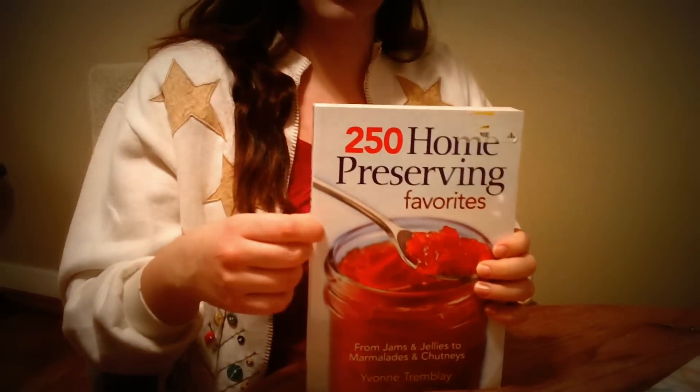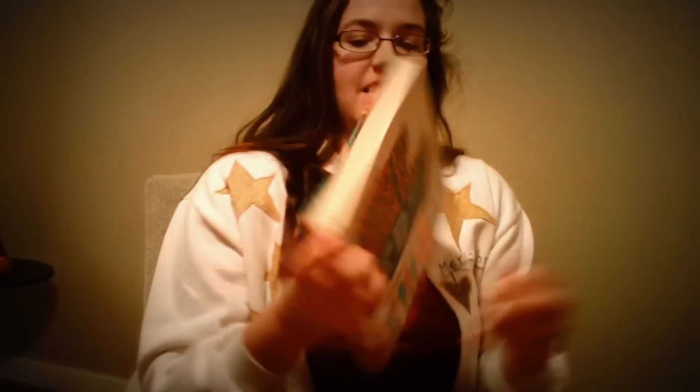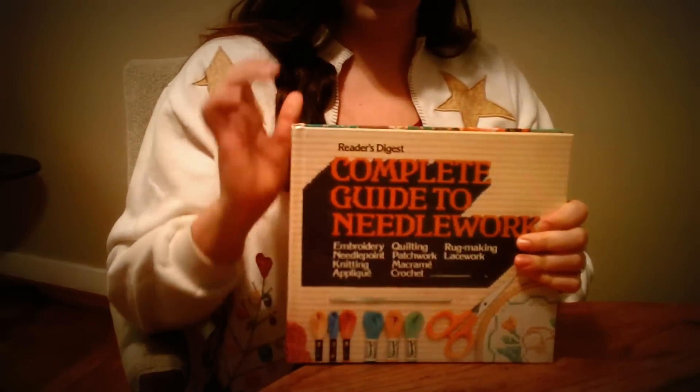Also for the future, this is a home preserving book with different recipes for jams, jellies, and that kind of thing. I'm so excited to start reading it, and as I get more into canning, to try some of these recipes — it should be really fun.